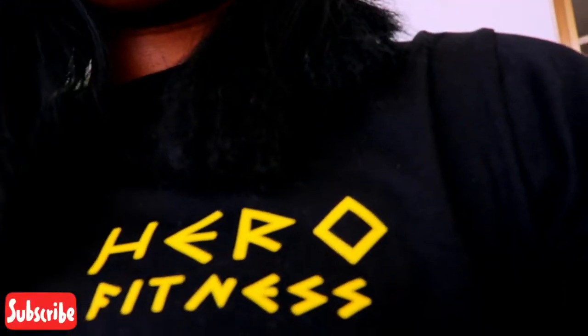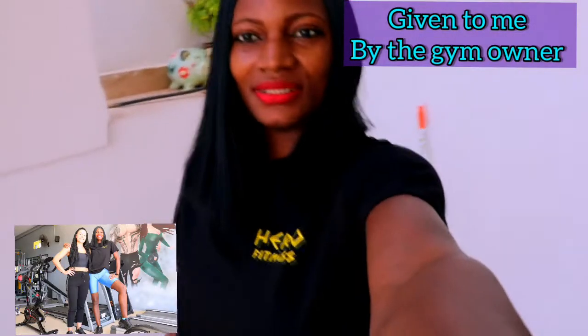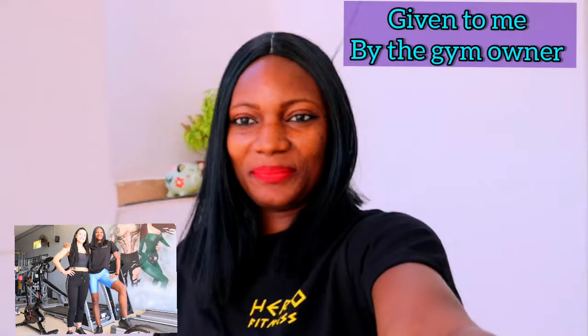Hello Fiat Fitness family, how are you all doing? I'm ready to go to the gym. I just want to show you my t-shirt — it says Hero Fitness. I got the shirt from the owner of the gym, so I decided to show you guys. Let's go to the gym, let's do this!